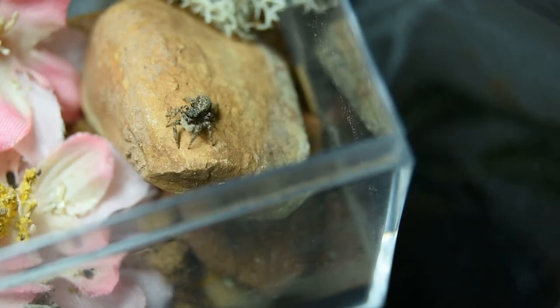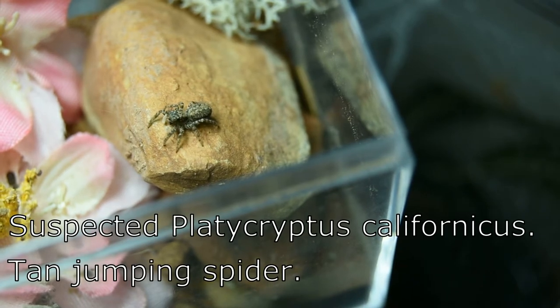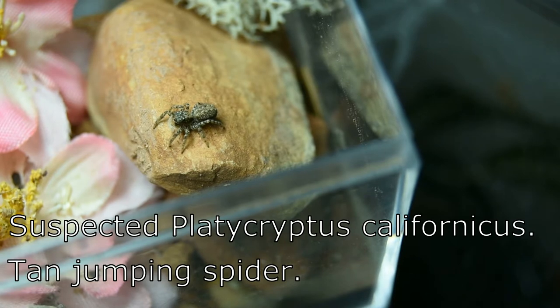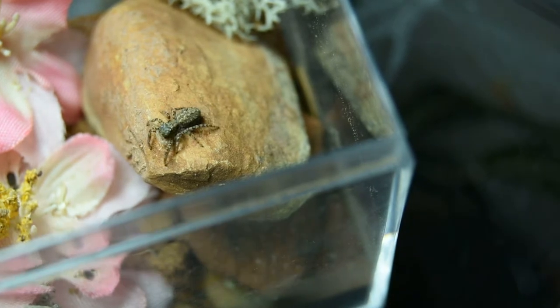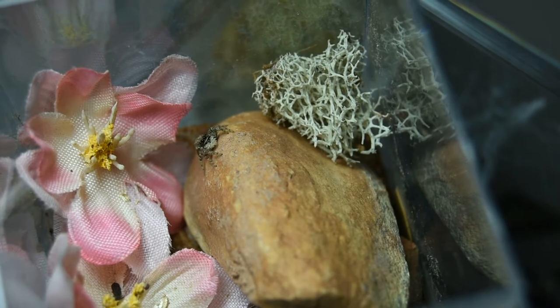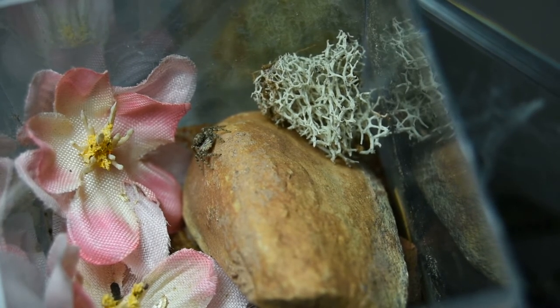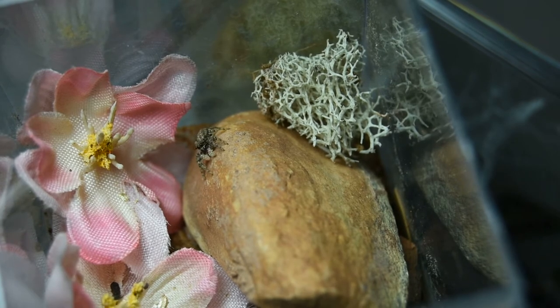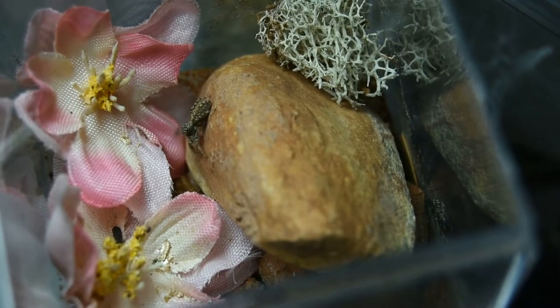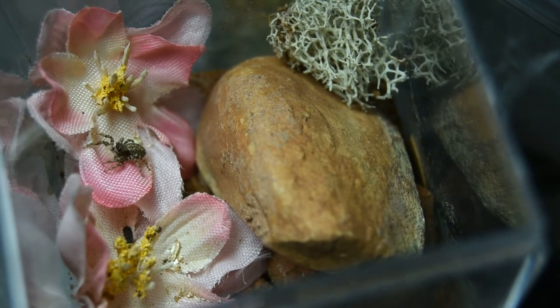So what did I bring back from the desert? Look at this little guy — it is a Platycryptus californicus, the tan jumping spider. I didn't get a tarantula, I didn't see any scorpions, but how can you not love that little face with the flappy mustache? Well, I think those are really pedipalps, but still, doesn't it just remind you of dentures coming in and out?